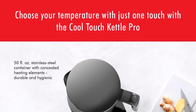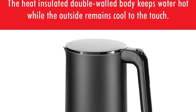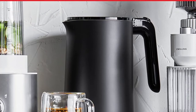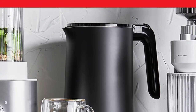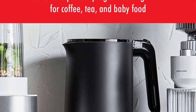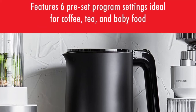Perfect drink for every occasion — the Zwilling Enfina G Cool Touch Electric Kettle Pro comes with 6 pre-programmed options to help you brew the perfect drink for every occasion. Multiple temperature options: great for coffee, tea, baby food and more. Water is kept warm for up to 30 minutes with the keep warm function.